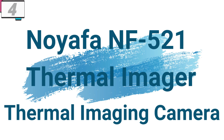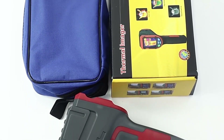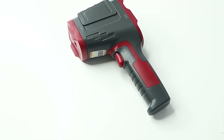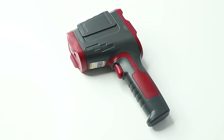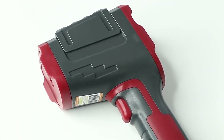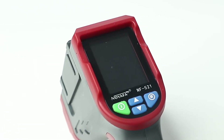Number 4: Noiafa NF521 Thermal Imaging Camera. This thermal imaging camera is here with a 45% price off. Now you can get it at around $100. In various industries, the ability to accurately detect and visualize temperature variations is essential for identifying potential issues, ensuring safety, and optimizing performance. The Noiafa NF521 Infrared Thermal Imager offers advanced thermal imaging capabilities, allowing professionals to conduct precise temperature measurements and identify anomalies with unparalleled accuracy.